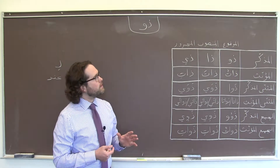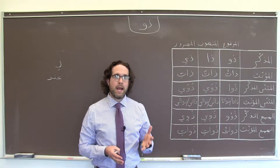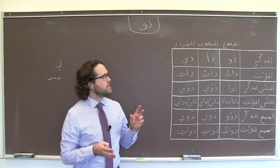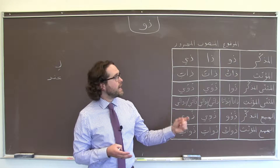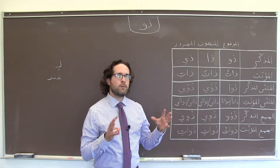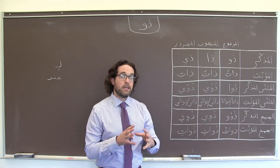ذو is one of the so-called five names, الأسماء الخمسة in Arabic, that take distinct long vowel endings when they are part of an إضافة.